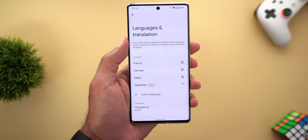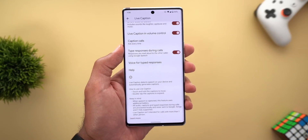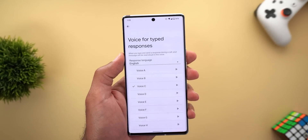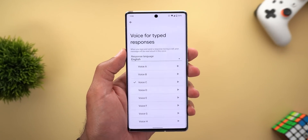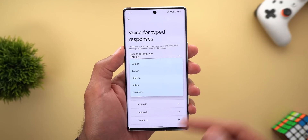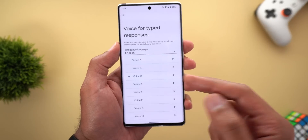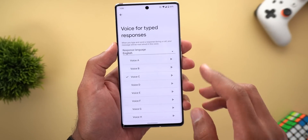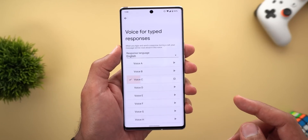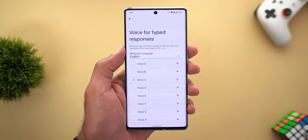Once you download a language, you will see it in the list. One more thing to show you under the settings page: when you scroll all the way down, you will see Voice for Typed Responses. When you tap on it, you can choose between different voices under each language — for example, English, French, and so on. Each language has its own voices, and you can play a sample by hitting the Play button. Then make your choice accordingly.